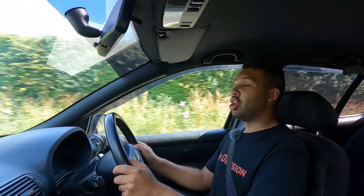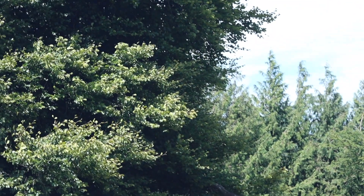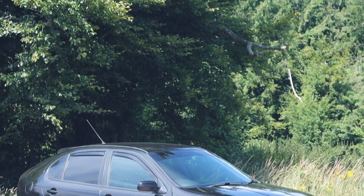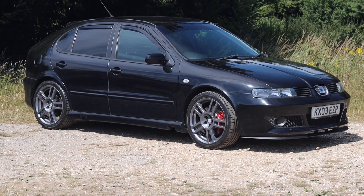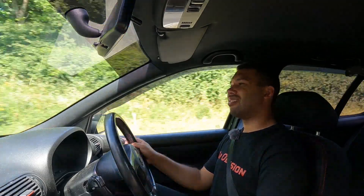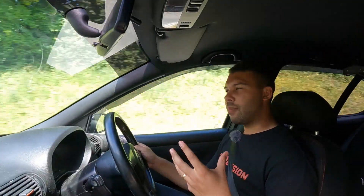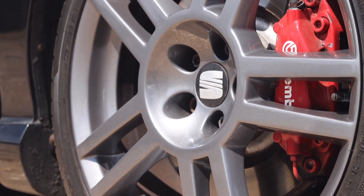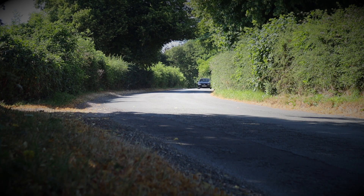Whilst the Leon Cupra R loses out to the Golf GTI on weight, bizarrely I have to say this is such a better looking car. I love the way this car is proportioned. It's boxy, it's muscular and above all it's purposeful, but at the same time quite subtle in its approach as you'd expect from a Seat. It doesn't exactly scream hot hatch, but as standard you have 18-inch alloys finished in gunmetal grey which look fantastic and really contrast the ebony black paintwork well.